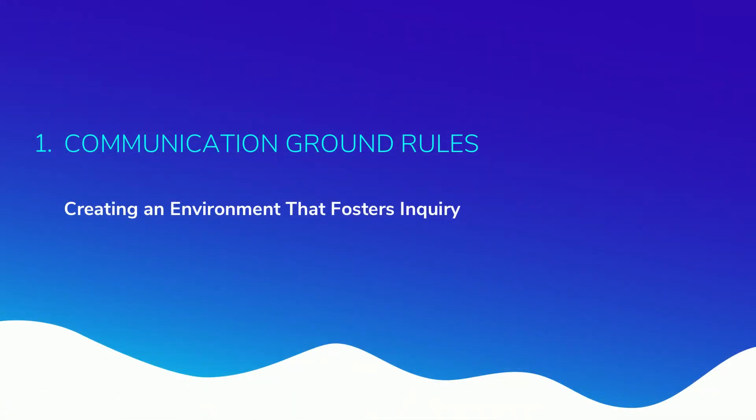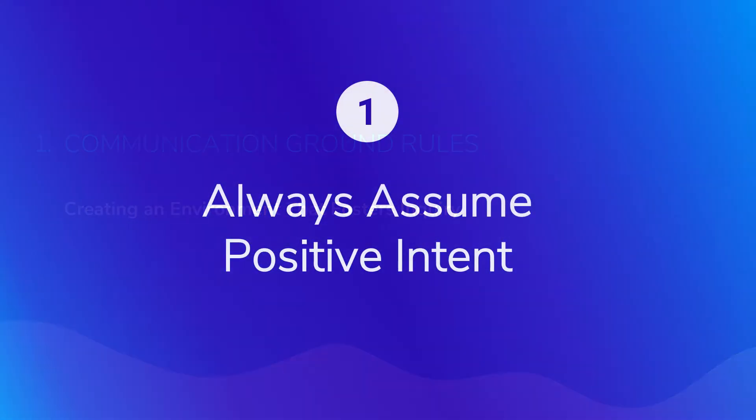In order to create an environment for effective communication where people are receptive to other points of view, we have a few ground rules. The first ground rule is always assume positive intent. I might have strong opinions or feel heated in the moment — I get really passionate about things — but we need to be able to trust each other, that we're on the same side, that we're not trying to subvert or mislead. Even with a lot of passion, we're together going to do the right thing.